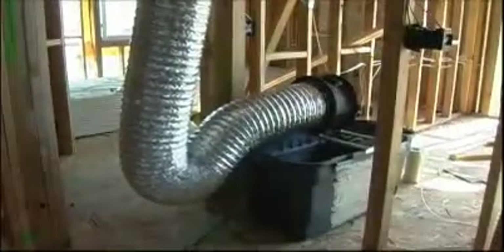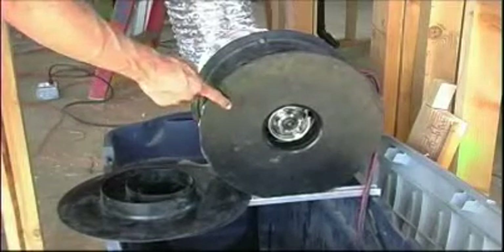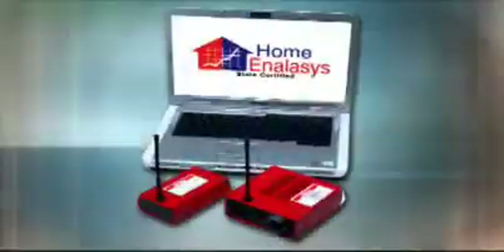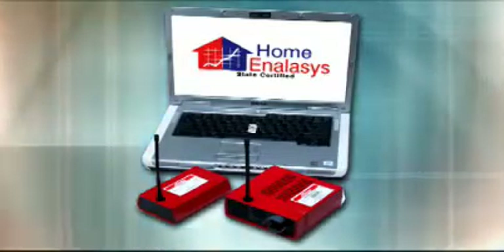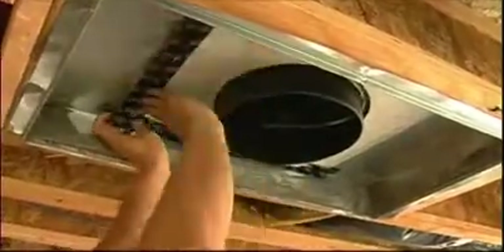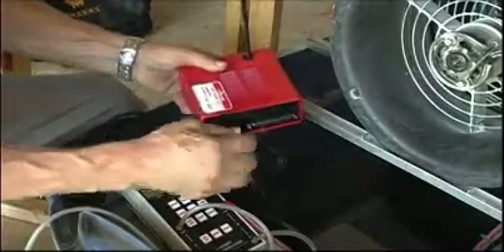Until now, this has been a hit-or-miss process with poor tools and procedures for the job. Home Analysis changes all that. Now with one convenient but sophisticated package, contractors can quickly and accurately certify that residential duct systems conform to the law. At the job site, technicians test for state-mandated duct leakage using industry standard test equipment. The results are monitored and registered with the patented tamper-proof wireless Home Analysis hardware.